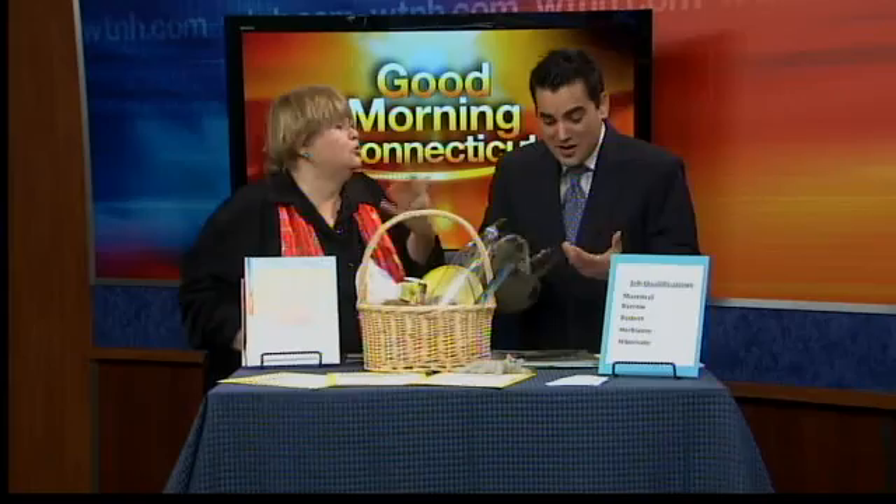I had no idea that they were also called Whistlepigs, but I just learned that. Jan Doyle from Classroom Connections is here, and she brought in her pet groundhog. His name is Wally the Woodchuck. He has really three names: Groundhog, Woodchuck, or Whistlepig. Who knew?